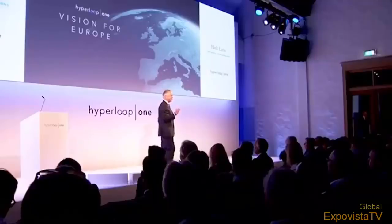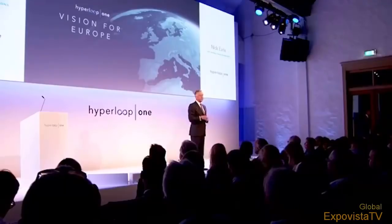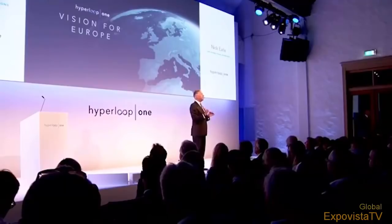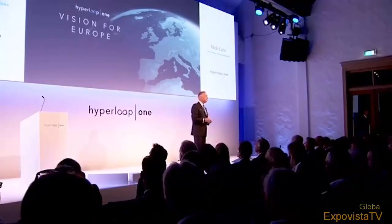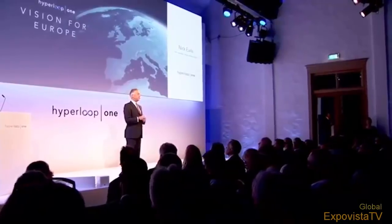Their pitch: 'Think about broadband — at the heart of it is a network with digital packets that go very fast: data, voice, and video. The internet is a series of tubes. Think about Hyperloop — at the heart of it is a network with three types of physical packets: packets of people, packets of freight, packets of cars that can all go on a very fast pipe or connection, first mile to last mile in an autonomous way. We believe it's the emergence of physical broadband.'